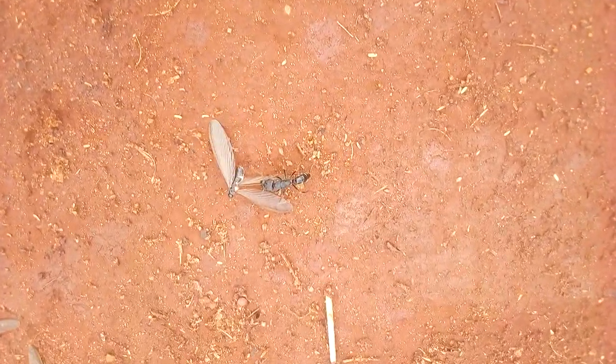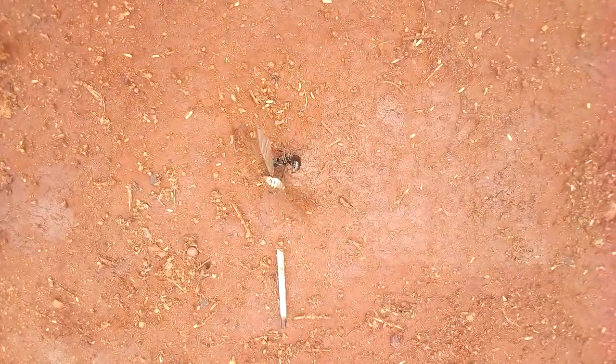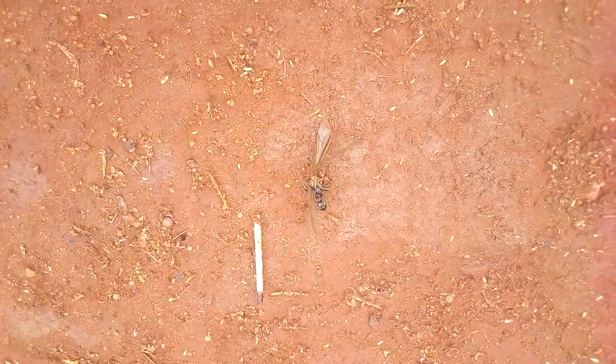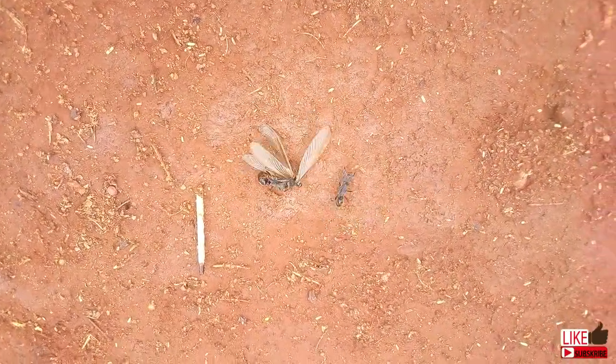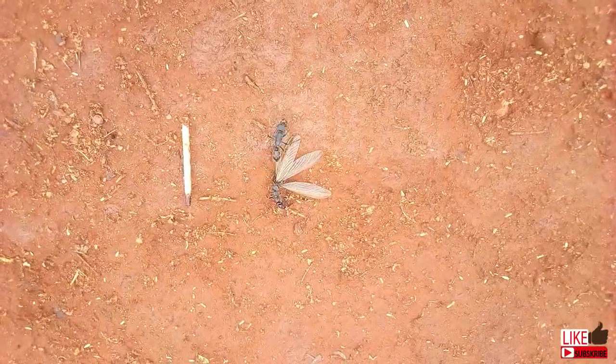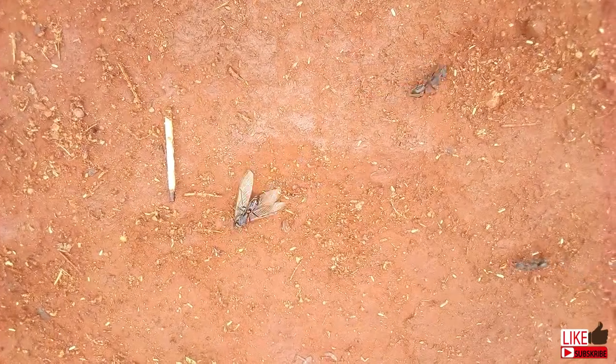Food is a scarce resource. It's not always available. It makes sense to keep some aside, especially when the supply is high. It's a basic survival instinct, I think. How a community preserves food can determine the survival of the subsequent generations.